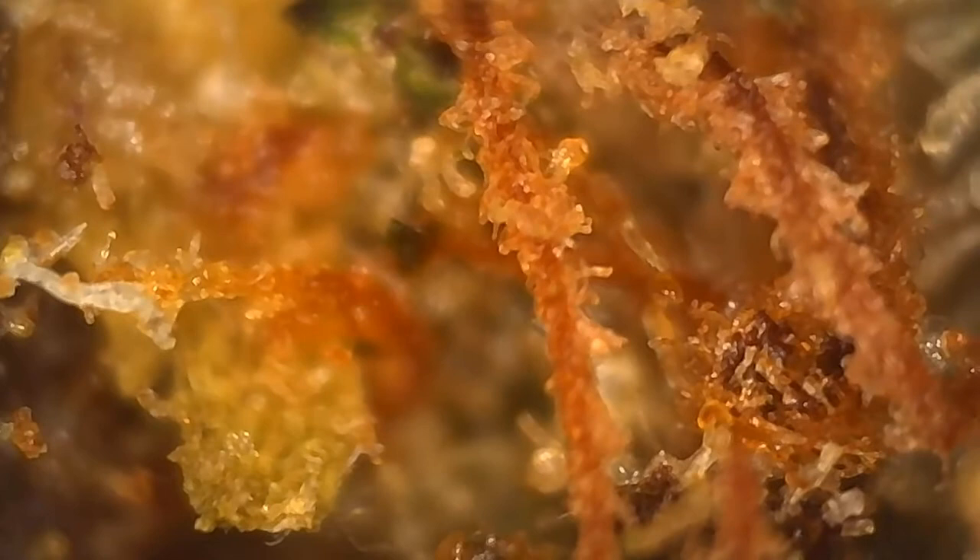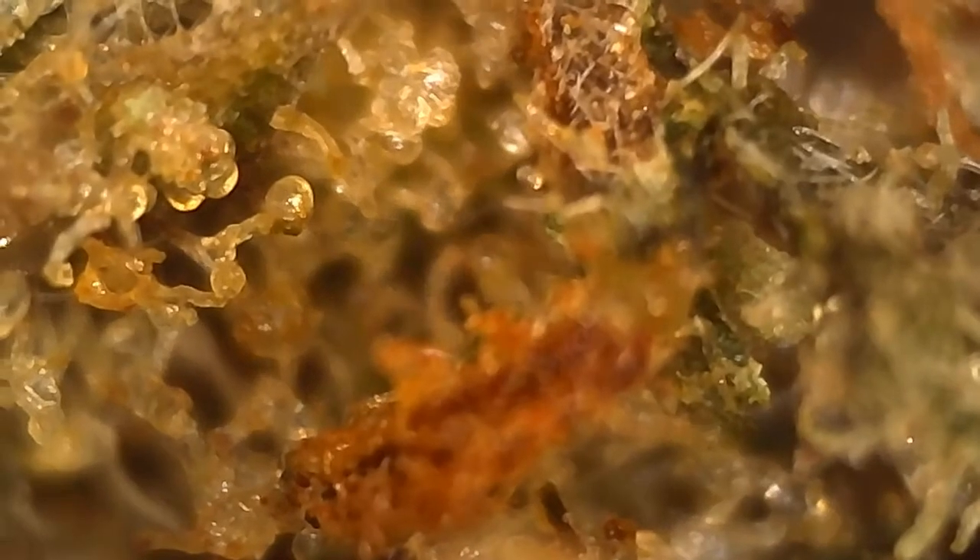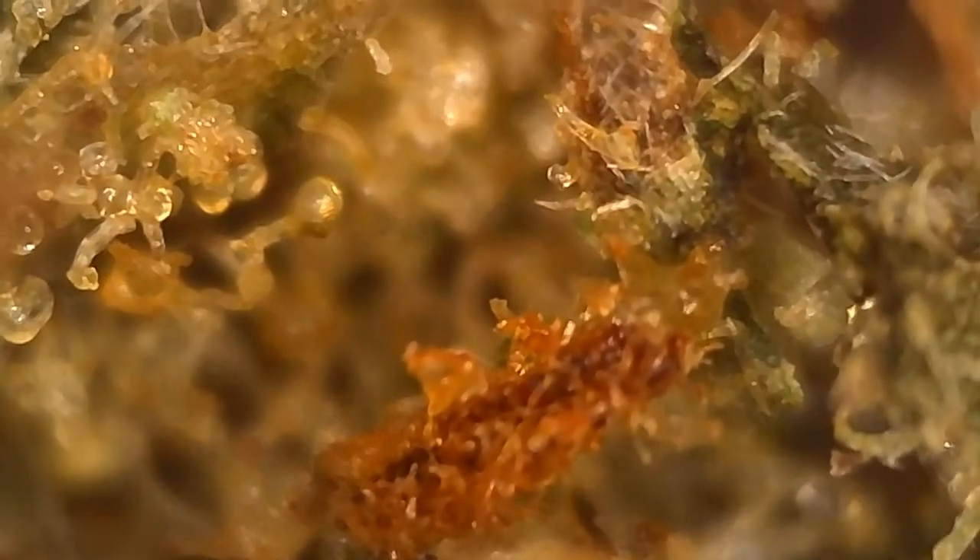I wanted to draw attention to just how many different colors we have going on here. You have some orange, some amber, pink, purple, green, yellow, there's black — there's so many different colors. Such a diverse strain, and just amazing trichome action going on here.